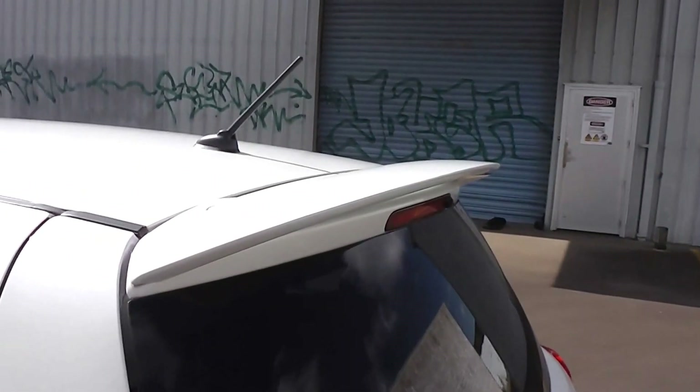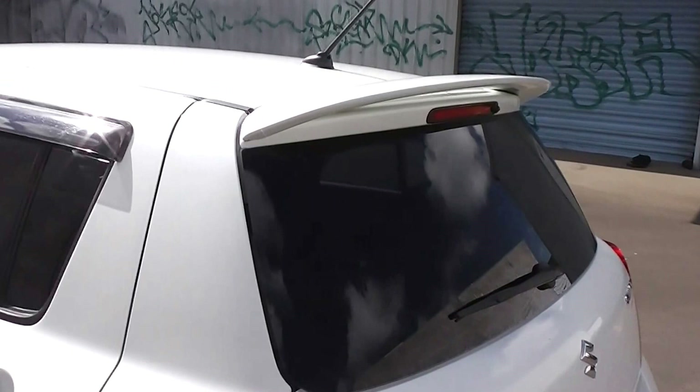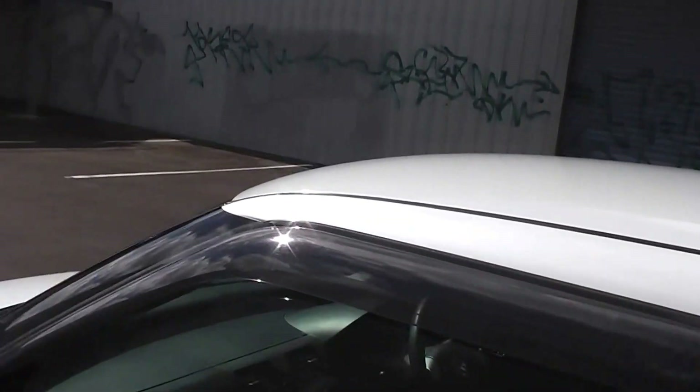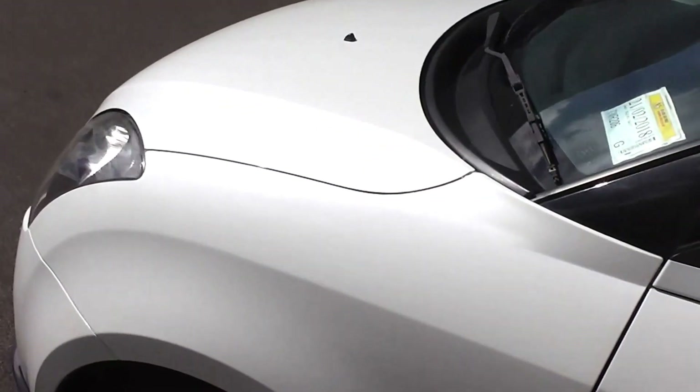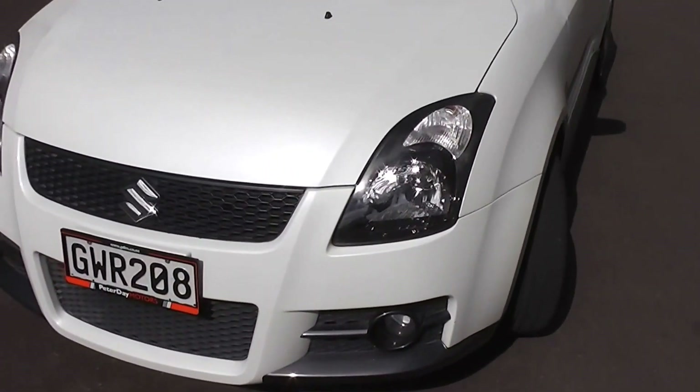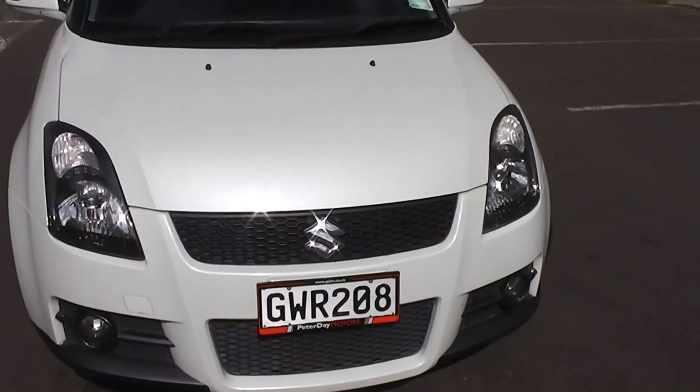Little factory rear spoiler on the hatch there. Tinted rear windows in the back for privacy. Monsoon weather shields up on top of the windows. It has the safety features of ABS anti-locking brakes and twin front SRS airbags.